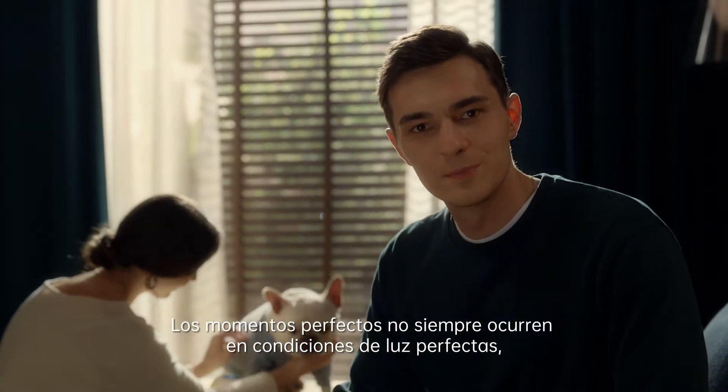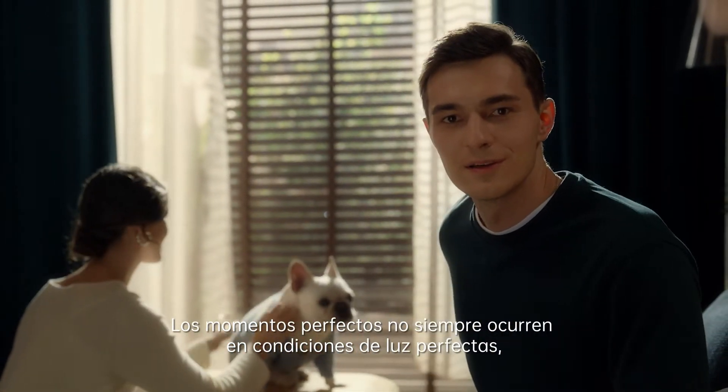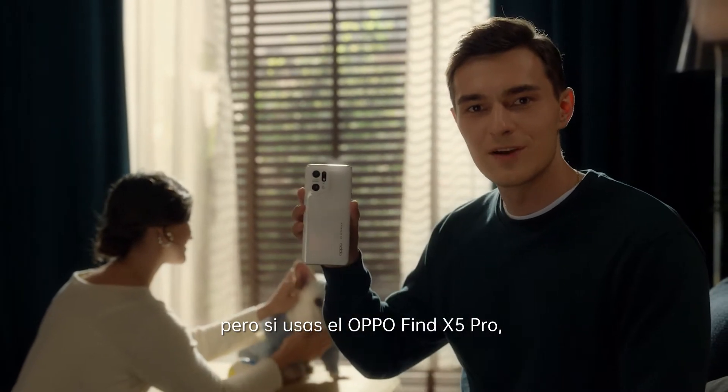Perfect moments don't always happen in perfect light conditions. But if you use the Oppo Find X5 Pro,